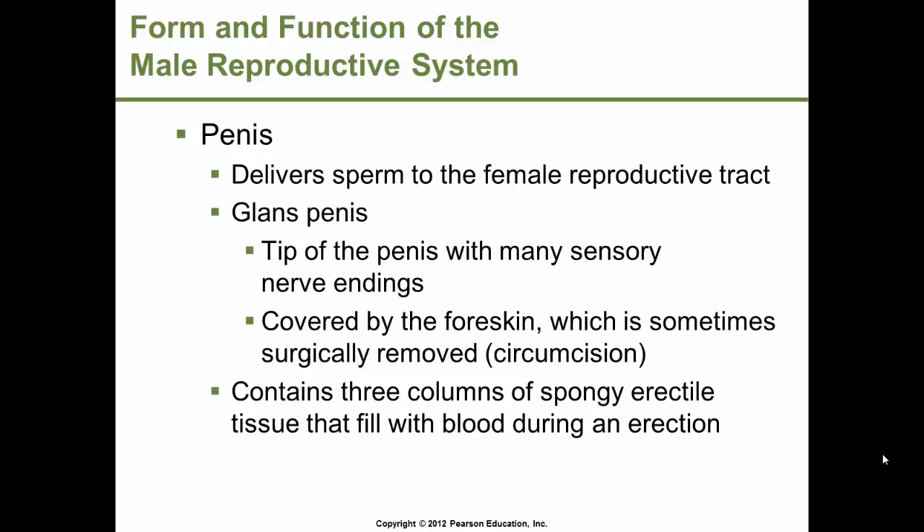Erectile dysfunction is the inability to achieve or maintain an erection. Causes range from psychological issues to damaged nerves or blood vessels. Many medications can prolong the effects of nitric oxide, which promotes widening of arteries in the penis. Nerve damage often accompanies chronic alcoholism or diabetes. Fatty deposits in arteries can affect blood flow. Other factors may include medications such as high blood pressure medication, sedatives, antidepressants, smoking, or marijuana.